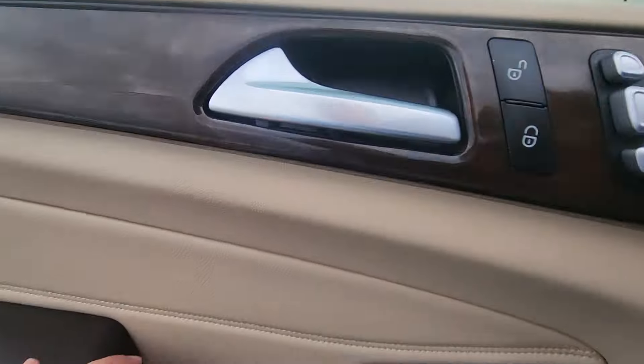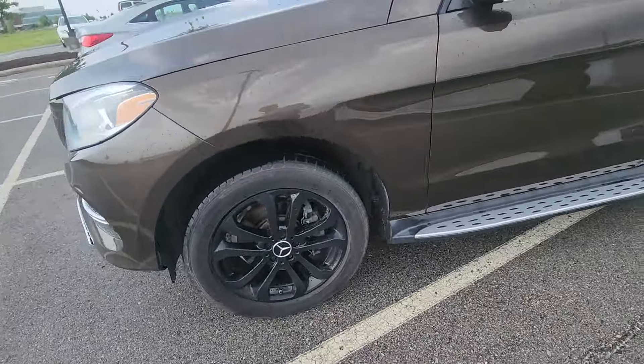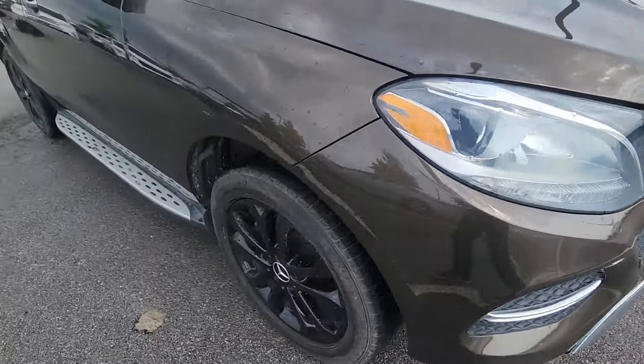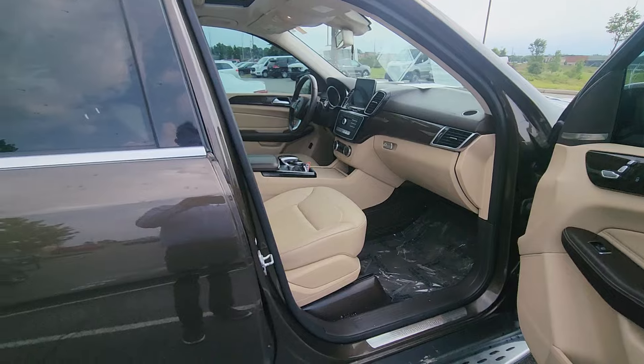All righty, last thing I'm going to do is film an angle from the shotgun side just so you get a clearer picture of the interior. And there we go.